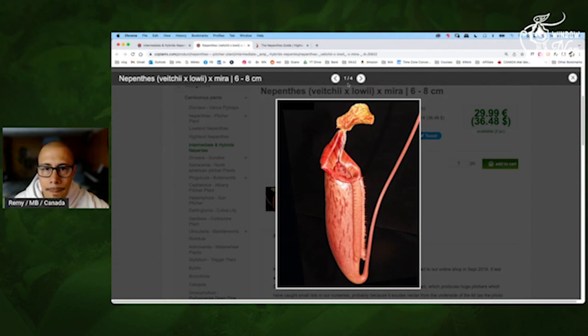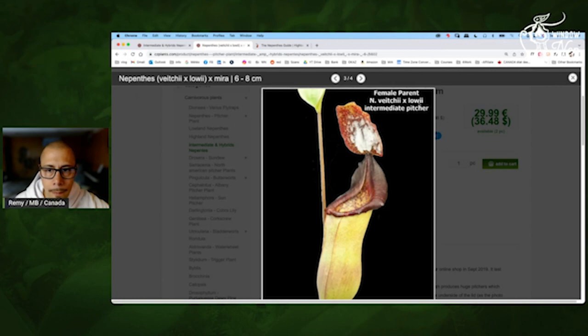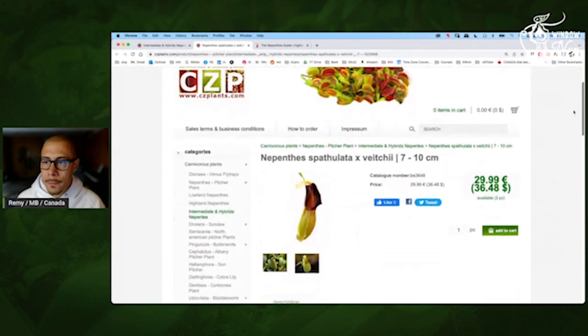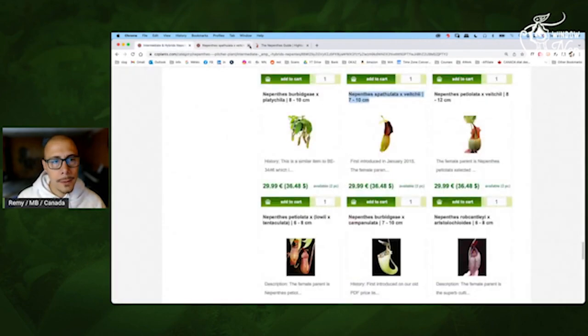Mine is not that big, it's tiny but still interesting. So the female parent — it won't look exactly like that — but you have a pretty good idea of the parent. Spatulata Vichii would work — perfect — you should have a pretty good peristome. And the body is really green, impressive. There is a big difference — that's an interesting cross.